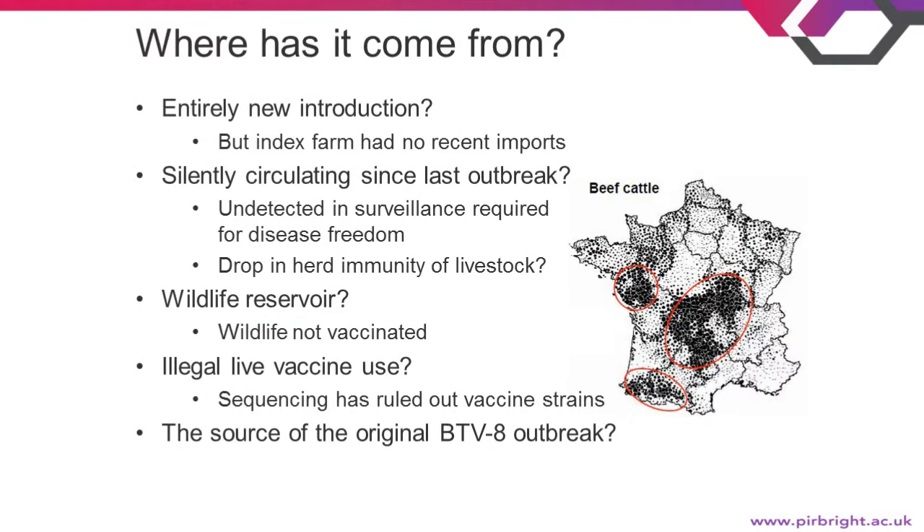Where has this outbreak in central France come from? It could be an entirely new introduction of BTV-8, but the index farm had no recent international imports. There is also a possibility that it has been silently circulating since the last outbreak — France had to conduct serious surveillance to declare itself BTV-8 free in 2013, so it is possible something was missed. A drop in herd immunity of livestock since the last outbreak may be why we are now seeing cases.